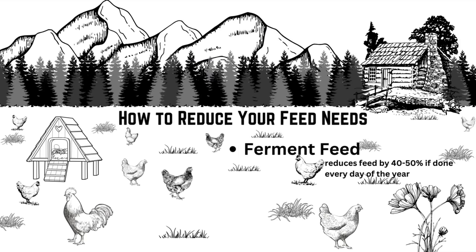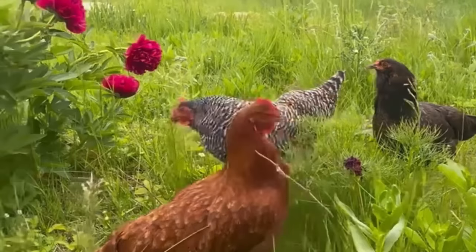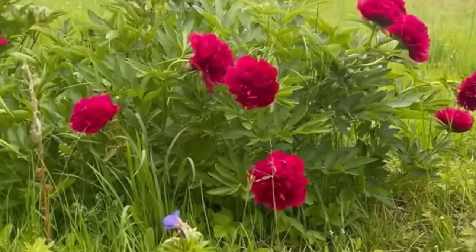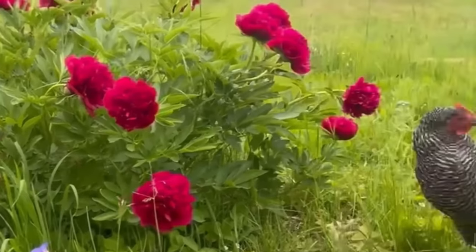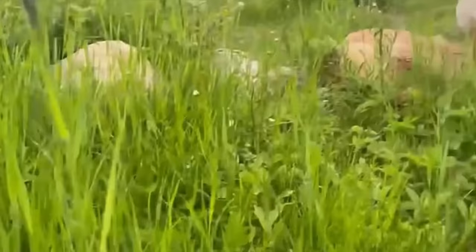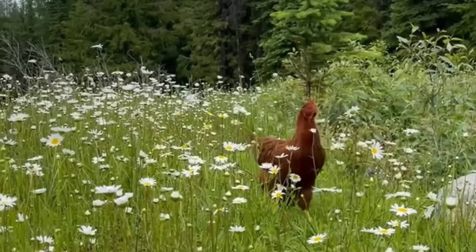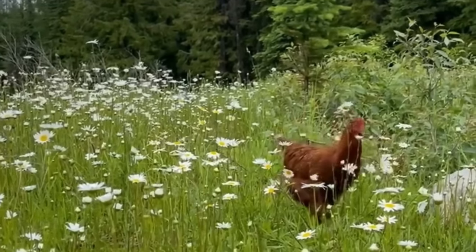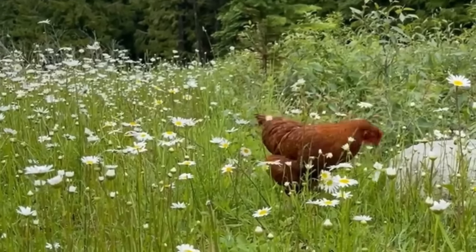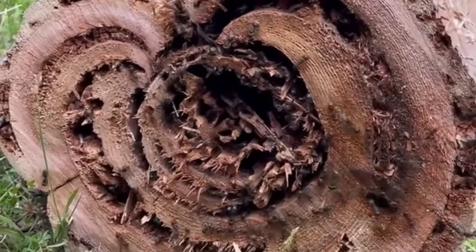Taking the time to ferment will cut down your feed usage by 40 to 50 percent, which is awesome. Your second option is to pasture raise your chickens. Pasture or free-ranging comes with a ton of benefits but also some pretty big drawbacks. The main benefit is your chickens can go get their feed on their own. I've had chickens for about eight years and I haven't really noticed a big decrease in their feed intake. They seem to eat a lot in the morning, go out and free-range, and then come back in at night and eat some more.